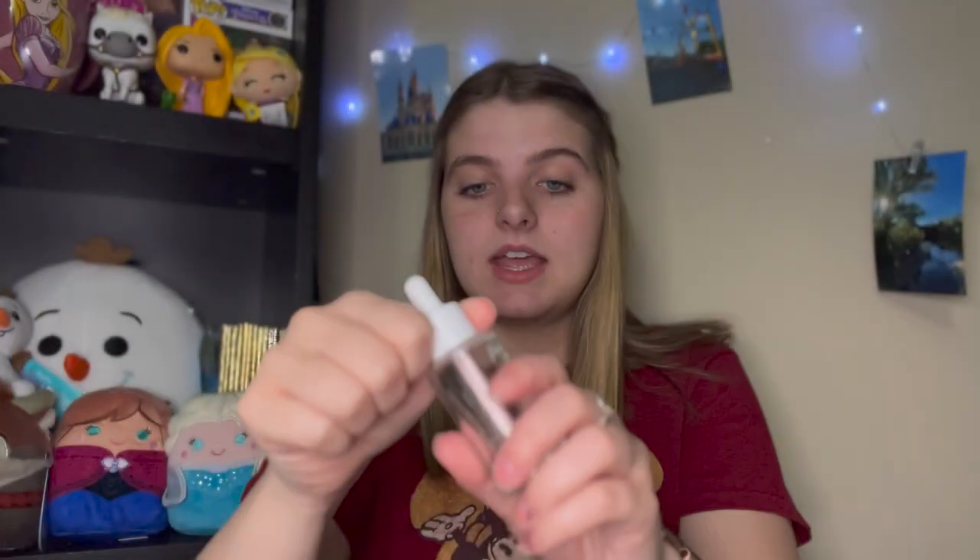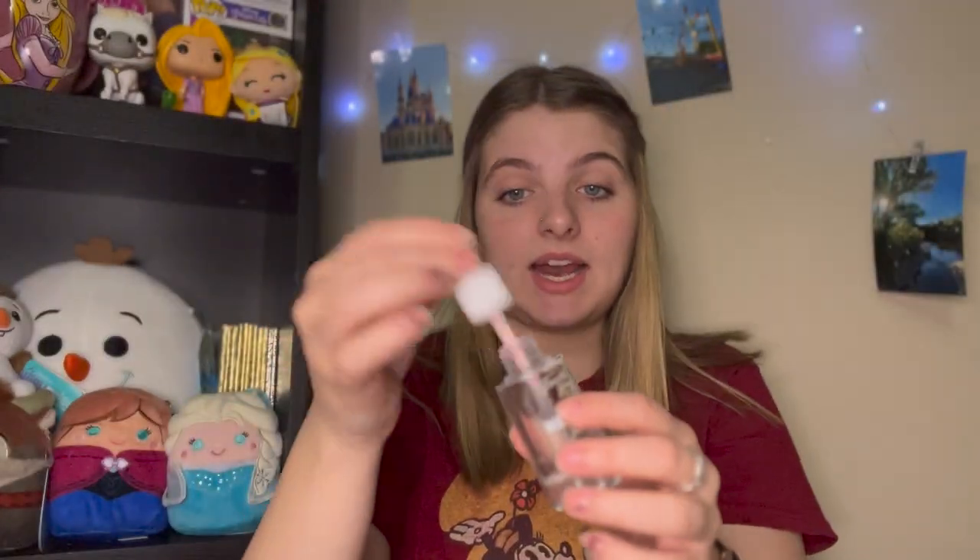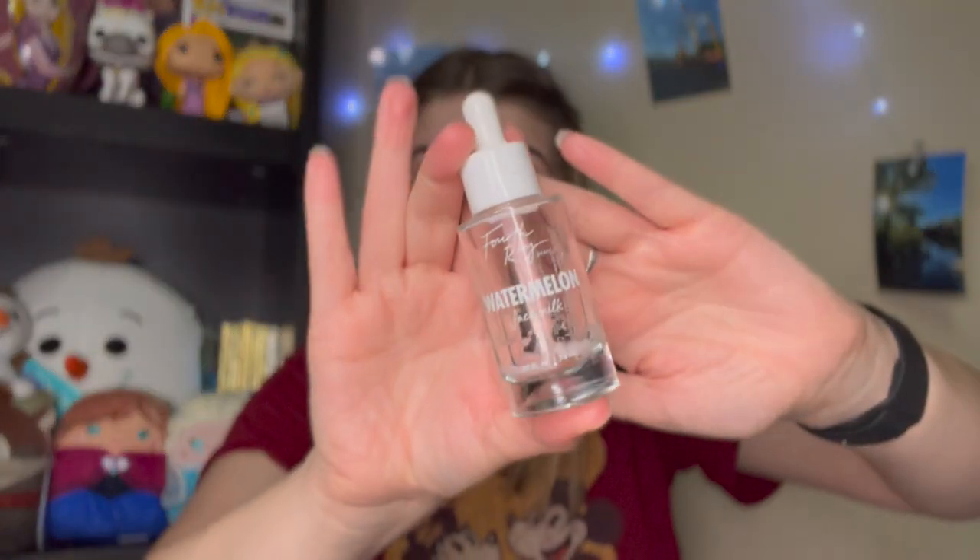Something I would grab again — I got these in a ColourPop mystery box my boyfriend ordered for me — is the Fourth Ray Beauty Watermelon Face Milk. It's a moisturizer and it smells so good, just like watermelon. It was super refreshing and this little bottle lasted an entire month, so I can't wait to purchase these again as soon as I'm done with the one I have left. I would definitely repurchase this.